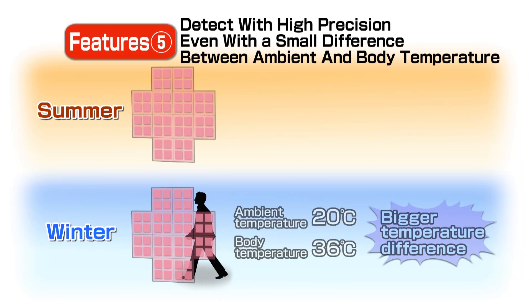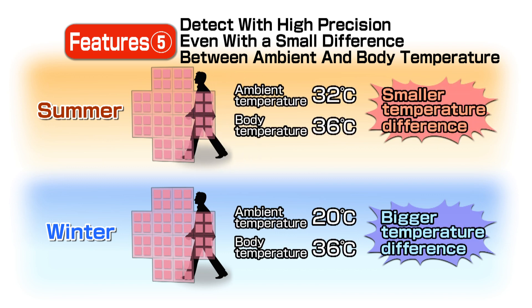Panasonic's Pyroelectric Infrared Sensors can detect small temperature differences at a minimum of plus or minus 4 degrees Celsius. This highly precise detection makes Panasonic's PIR sensors very reliable at detecting people during summer months, when the temperature difference between a person and the air may be very small.